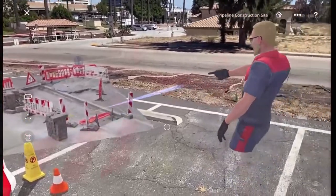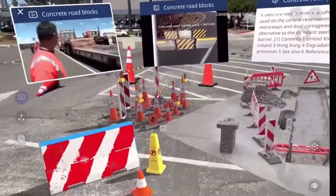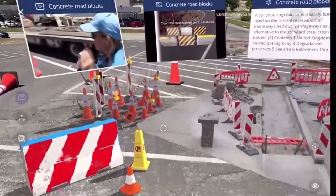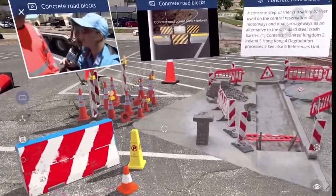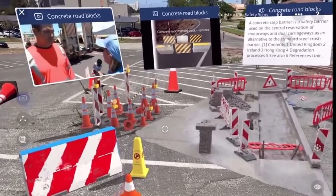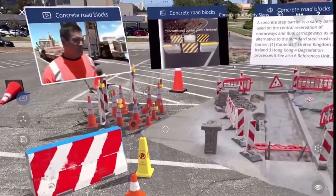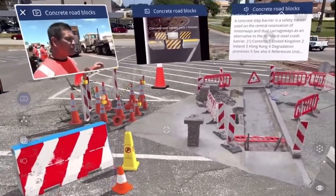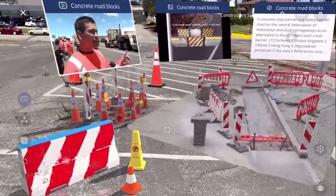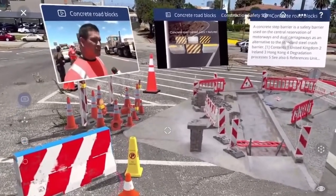I'm here with Ed Sniffen, the Deputy Director of the Hawaii Department of Transportation for Highways. Ed, can you explain to us what's going on right here? Our crews are working right now to drop concrete barriers along the Daniel K. Inouye Highway from the intersection of Monica Access Road.